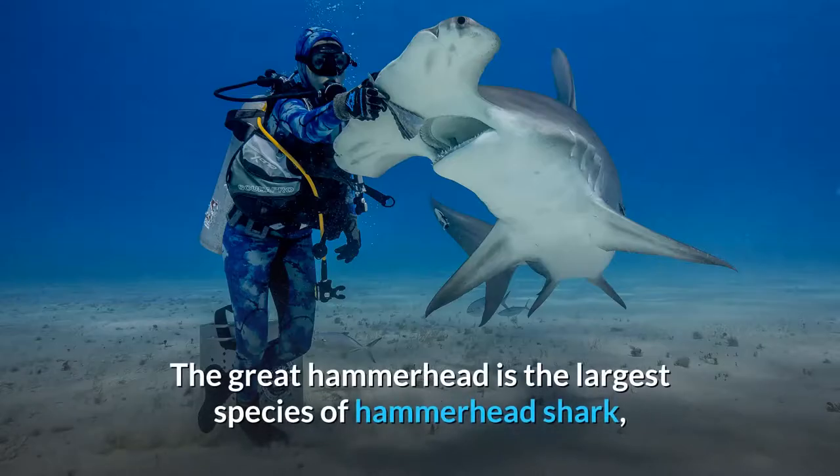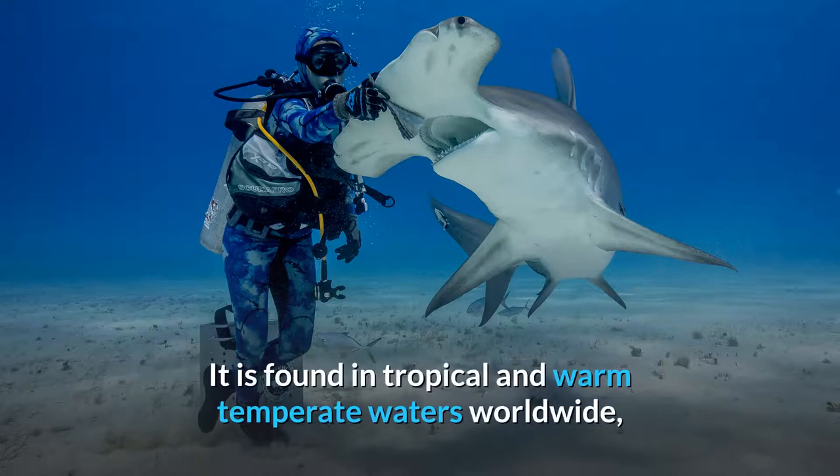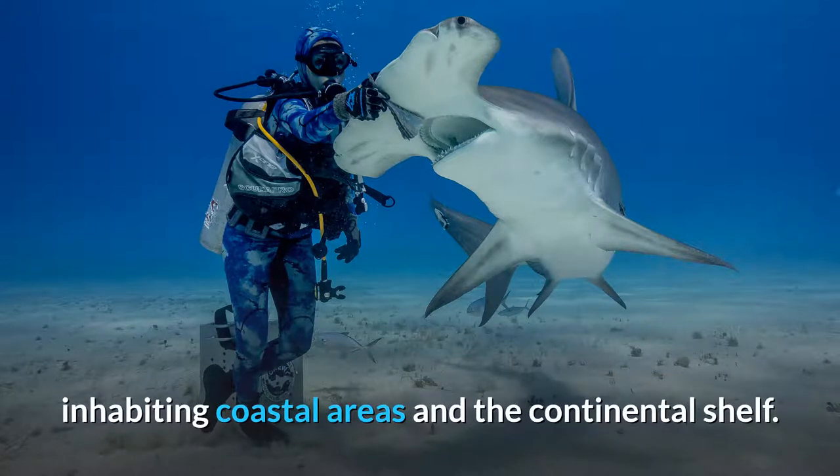Great Hammerhead. The Great Hammerhead is the largest species of hammerhead shark, belonging to the family Sphyrnidae, attaining a maximum length of 6.1 meters. It is found in tropical and warm temperate waters worldwide, inhabiting coastal areas and the continental shelf.